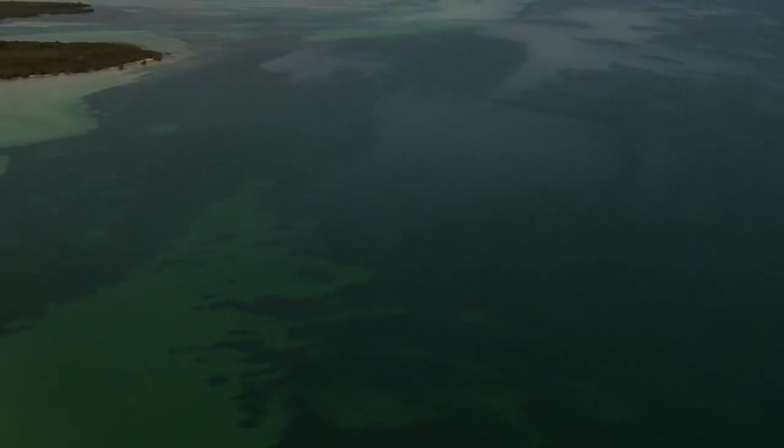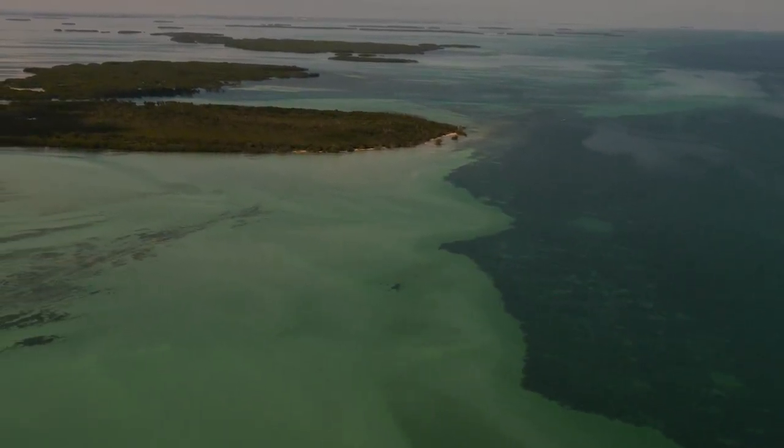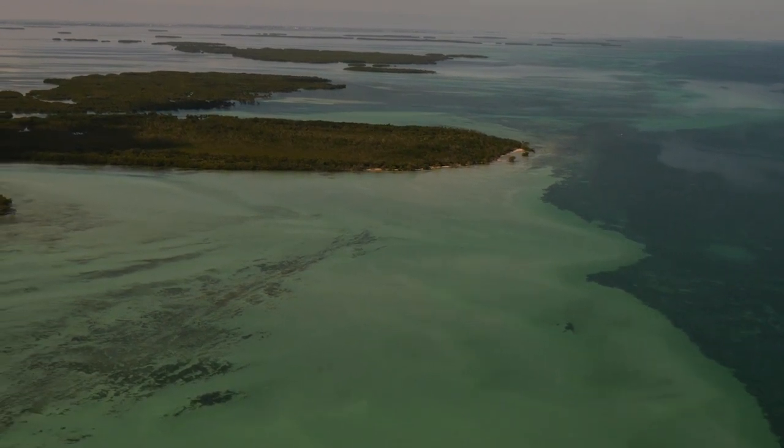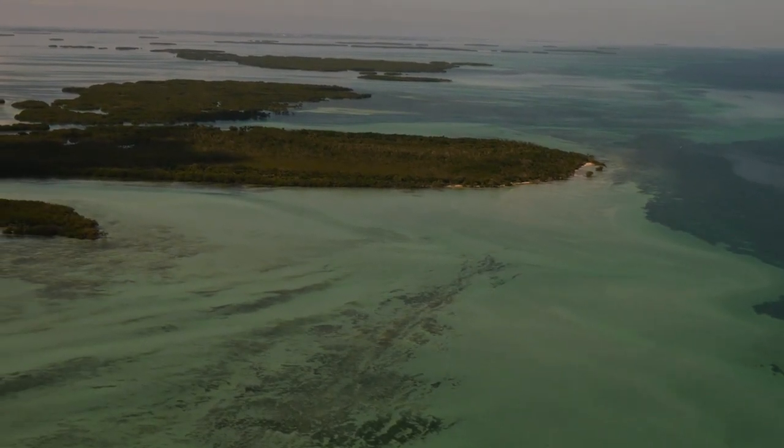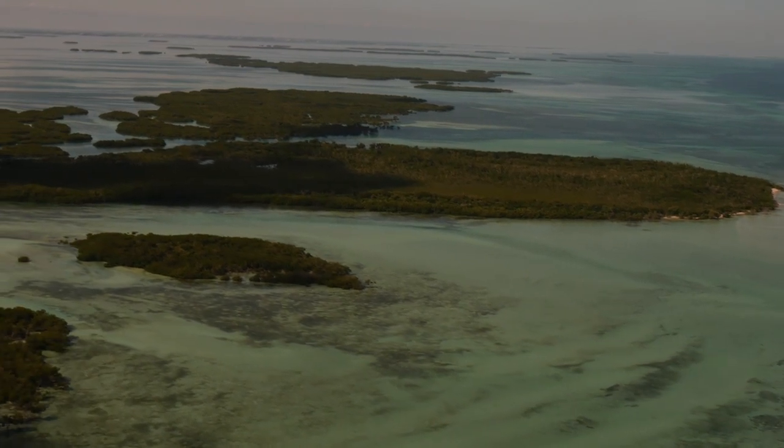I would tell boaters to make sure that they know the area they're going to — be familiar with the waters, familiar with the boat they're using, make sure they read the charts and all the signs at the boat ramps, and make sure they know how to read the water. If the water is brown, it's getting shallow, so stay away from it. Just be cautious — the ecosystem is a very precious environment. If we keep destroying them, they'll disappear.